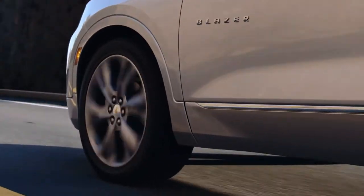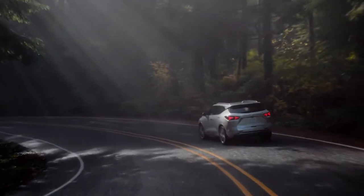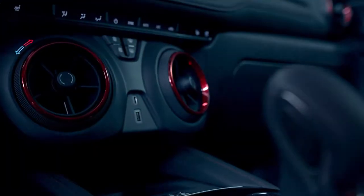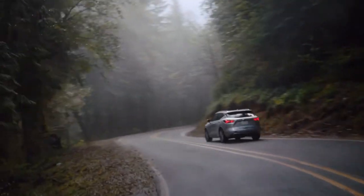Whatever you choose, Blazer offers a perfect blend of luxury and utility, so you can make a bold statement everywhere you go.